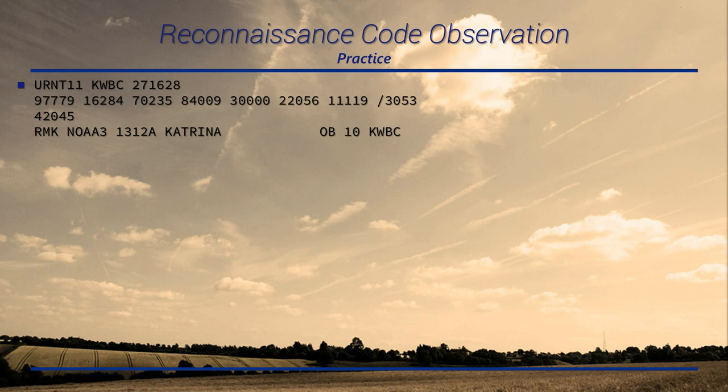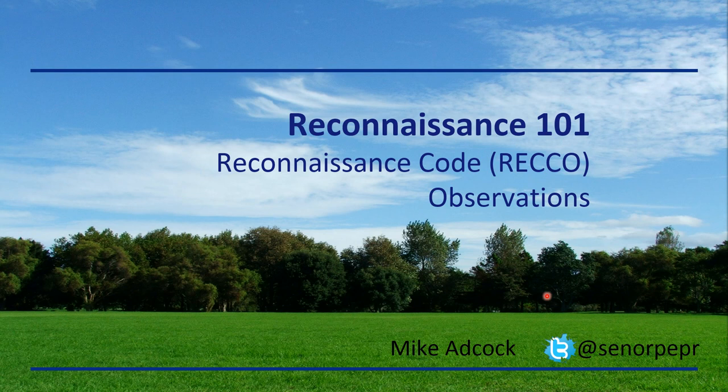Hopefully you got something out of that today. RECO observations are pretty handy — they give you a full picture of what the atmosphere is like, whereas high-density observations, while great for temporal resolution, are limited to temperature and winds and don't provide the value-added content that RECOs do. Very useful, and kind of overlooked nowadays, but it's a pretty nice tool to use. This series will continue — the vortex data message is coming up next, so stay tuned. Thank you for watching, and have a great day.